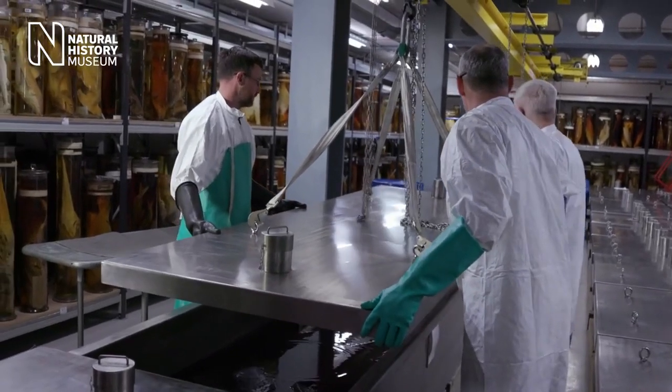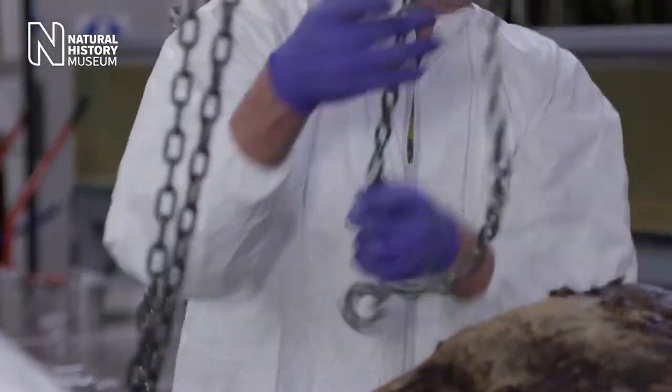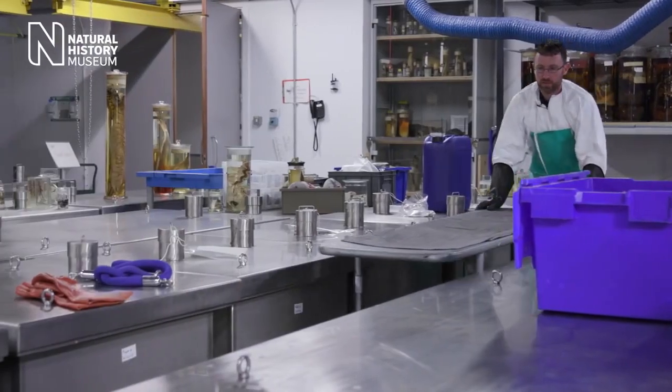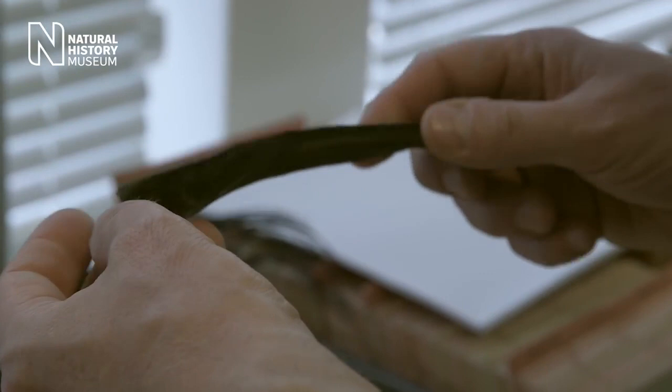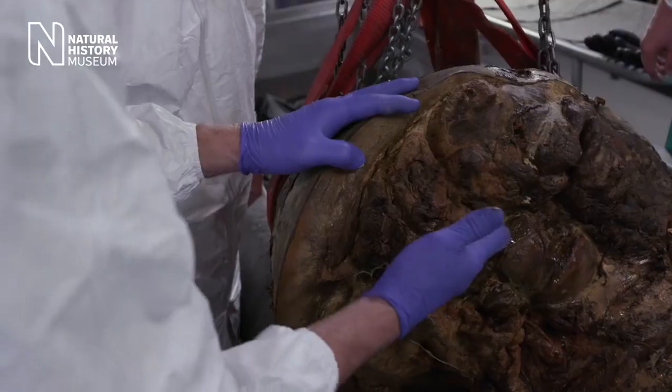Today we're letting two scientists open up the head of a minke whale. It's been in formaldehyde for almost a hundred years and it's quite a rare specimen. We're going to take a look for an earplug — a plug of waxy material that forms in the ear canal. They contain lots of really useful information about the animal's life. It's laid down year by year, so we can use them in the same way that you'd section through a tree and count tree rings.